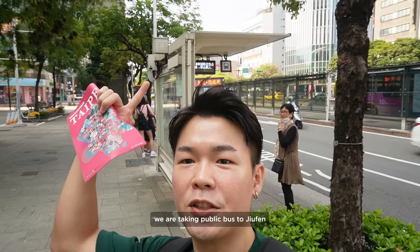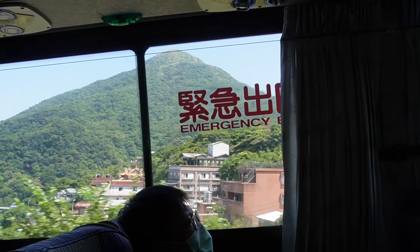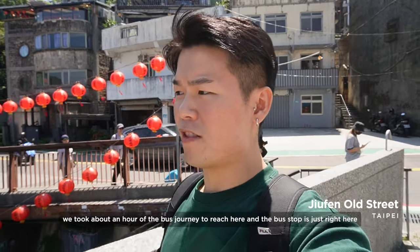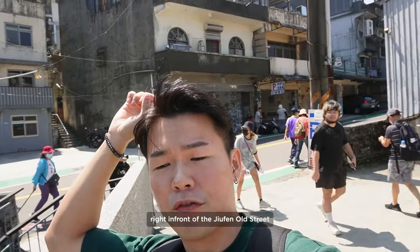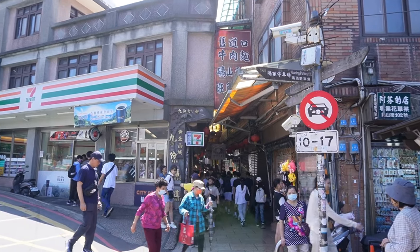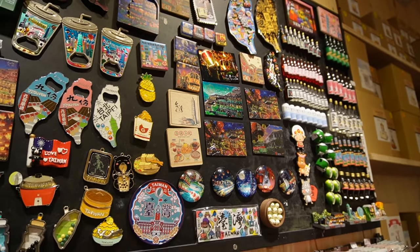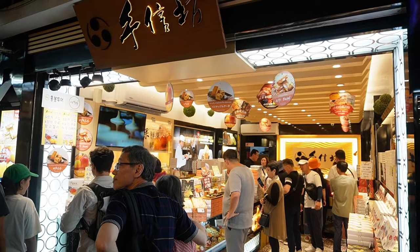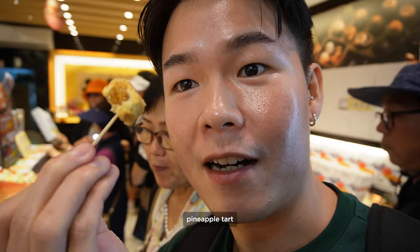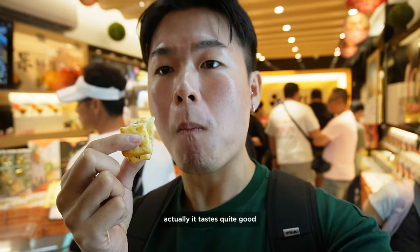We are taking a public bus to Jiufen — let's go! It took about an hour of bus journey to reach here, and the bus stop is just right in front of Jiufen Old Street. The bus fare is about 90 New Taiwan dollars. Let's take a look at the souvenir stores — there are many cute things here. This is the green onion nugget biscuit. Actually, it tastes quite good!